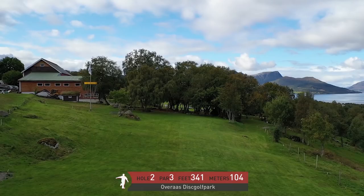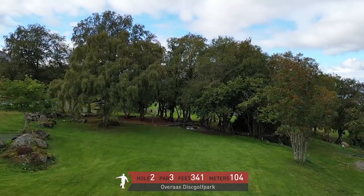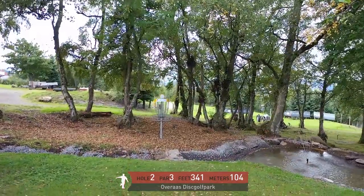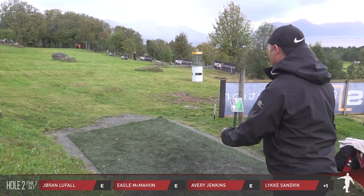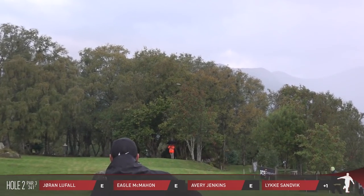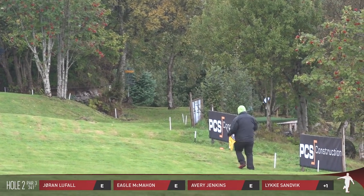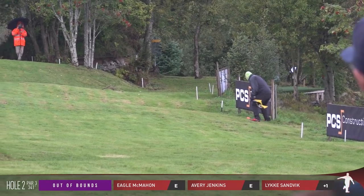Hole two, it's a par three at 341 feet, 104 meters. It's one of the more straightforward holes on the course — pretty much all it is is straight to a little bit of a hyzer, assuming you're throwing a right-handed backhand. But there is some hazard to worry about. Like Jorgen did here — he turned it over and he's going to find himself out of bounds. You see the white sticks there, that's the line marking where you don't want to go.